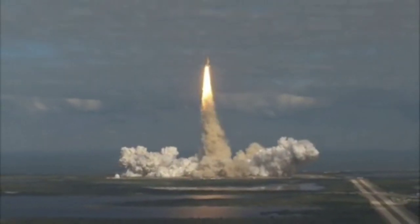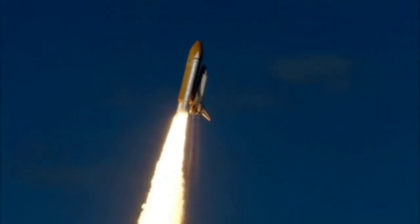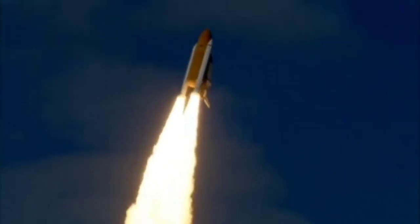Houston now controlling Atlantis as it begins its penultimate journey to shore up the International Space Station. Atlantis now in the proper alignment for its 8.5-minute ride to orbit — 4.5 million pounds of hardware and humans taking aim on the International Outpost.